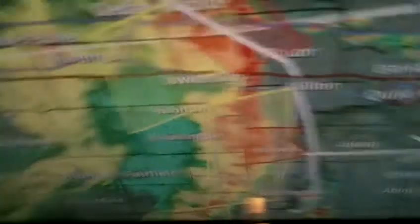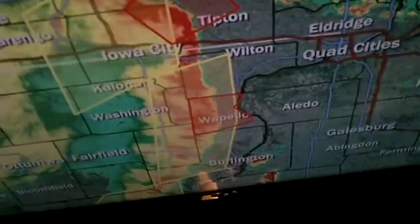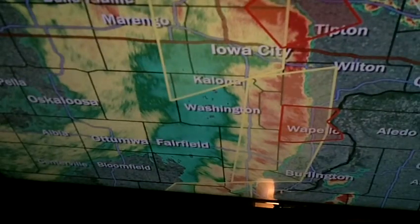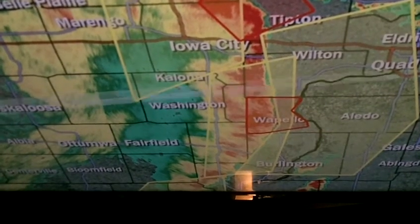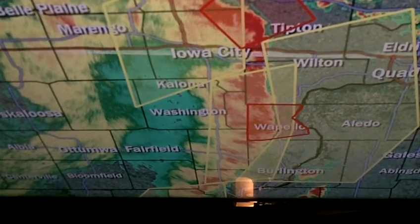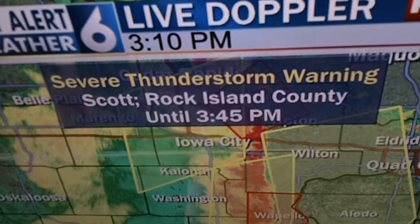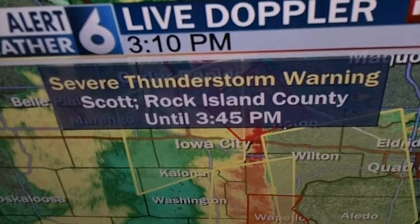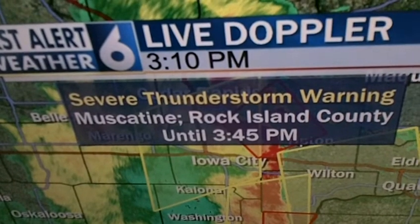The area which includes a tornado around Mechanicsville is moving to the northeast — that's why we have what we call a bow echo. That is bowing out right now as we speak, and that's where we find the strongest winds. Wapolo reporting about 70 miles per hour wind speeds. The latest warning just issued includes portions of extreme southwestern Clinton County until 3:45. Scott County — including the Metro Quad Cities — until 3:45. The rest of Muscatine County until 3:45.